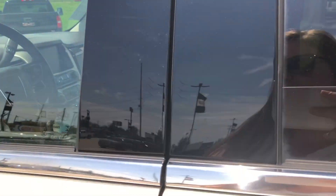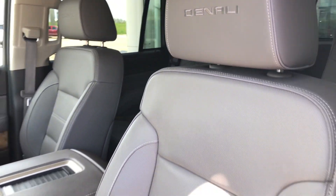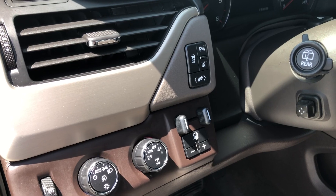Driver and passenger enjoy the same beautiful premium leather heated and ventilated bucket seats. Four-wheel drive, towing, and trailering packaging are all available at a touch.